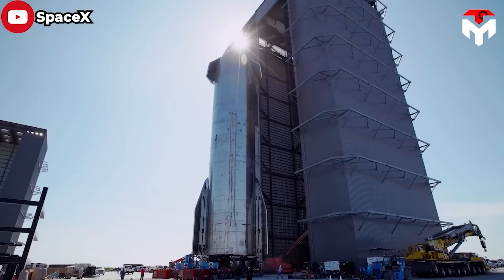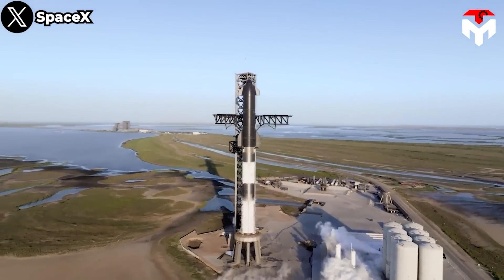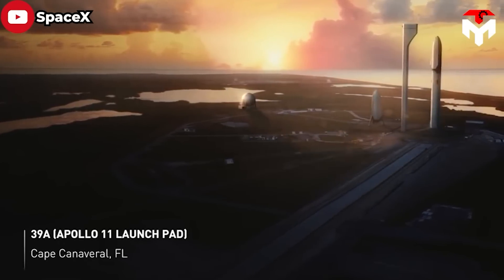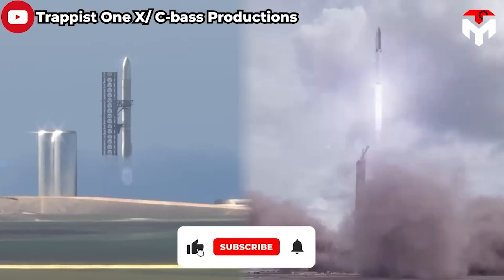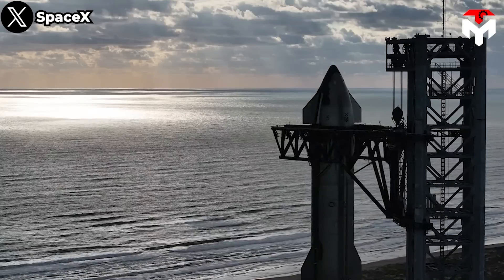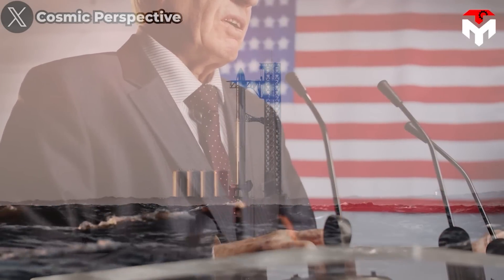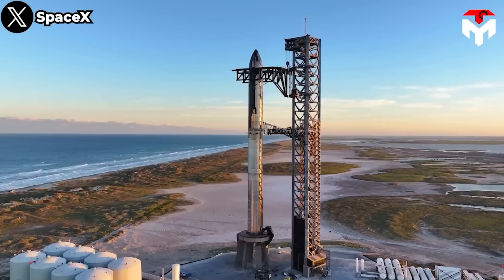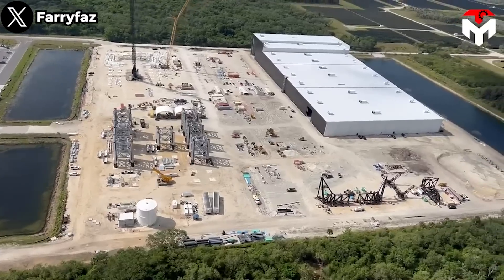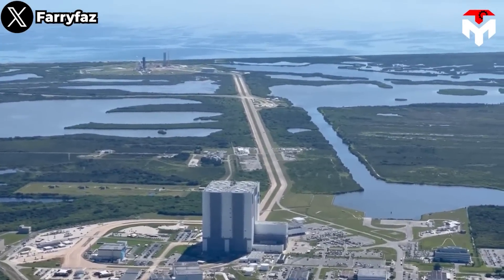Florida is considered the holy land of the aerospace industry — the departure site of the great miracles that humans create in space exploration. Meanwhile, Starship, after only a few years of development by SpaceX, has become the largest and most powerful rocket in the world. SpaceX has long planned to launch Starship in Florida, and along with Texas, it will help SpaceX create strides in the aerospace industry. However, it seems not everyone fully supports this, including NASA, who have given many reasons and concerns making it difficult for SpaceX's plans.